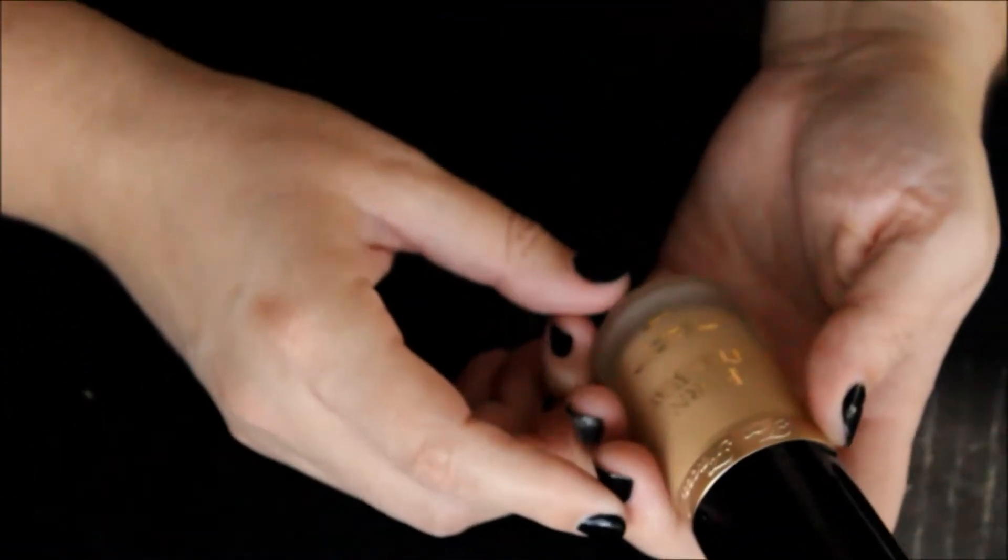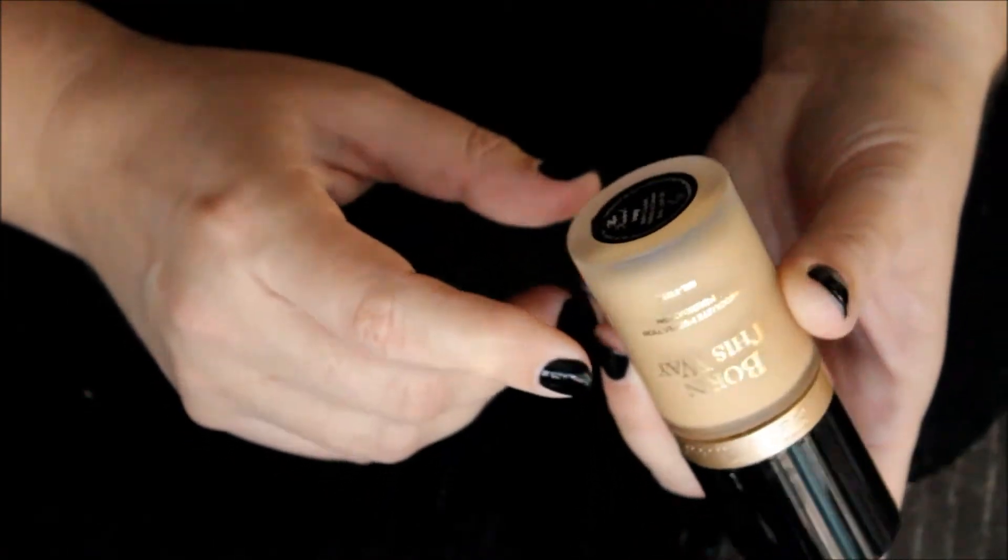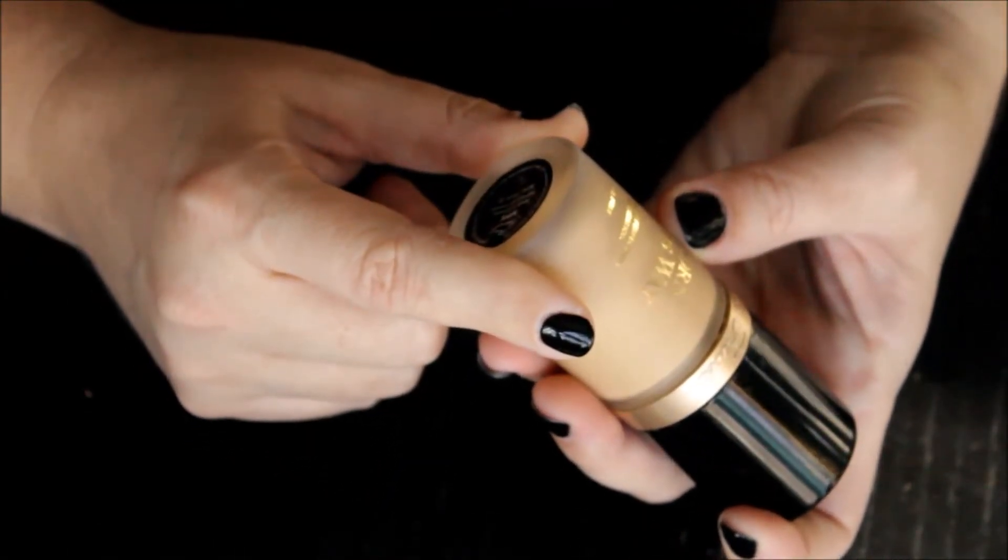Next is the Too Faced Born This Way. I have it in the color ivory and I hate it. So that's going — I don't need to say any more about it. I don't like the color, I don't like the finish, I don't like it.